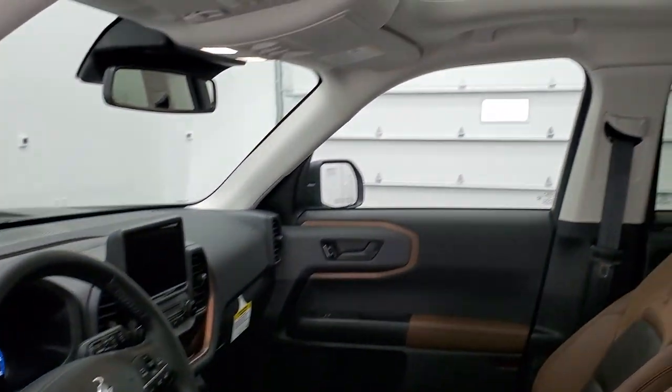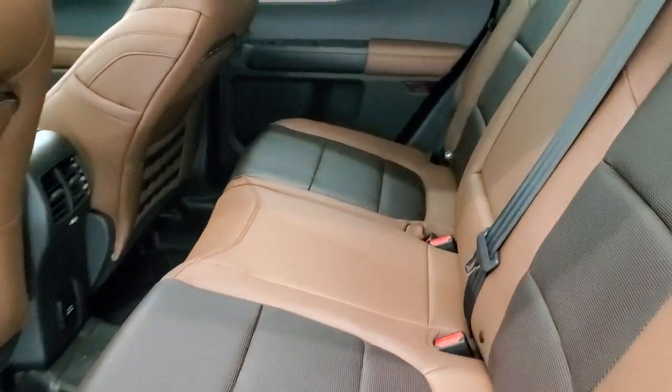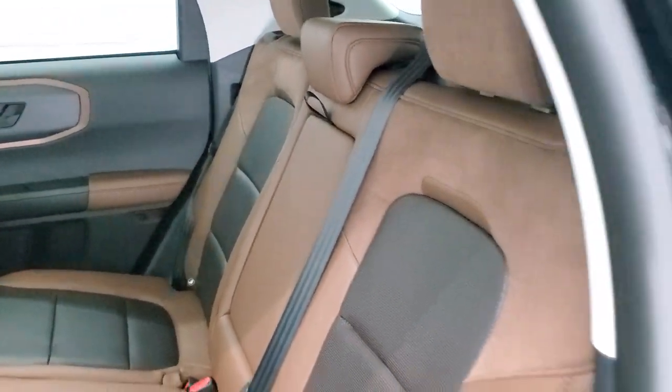This one does have the sunroof, which I think you get with the Badlands package. And there's a quick look at the back seats.